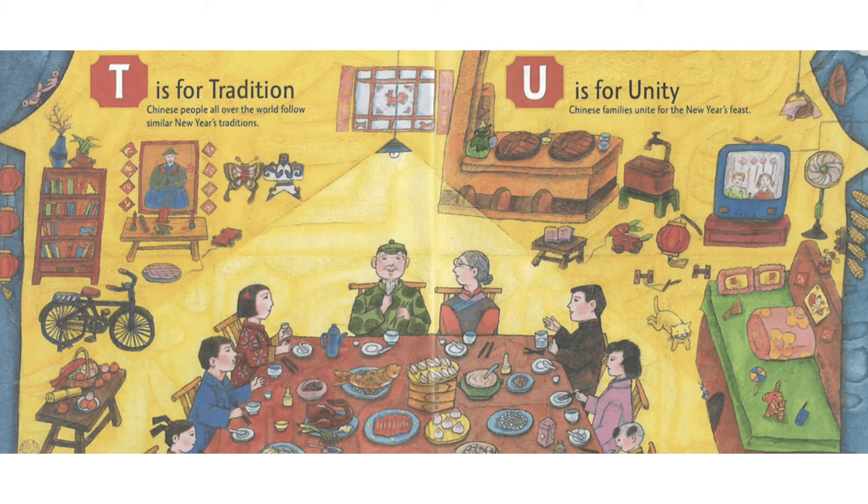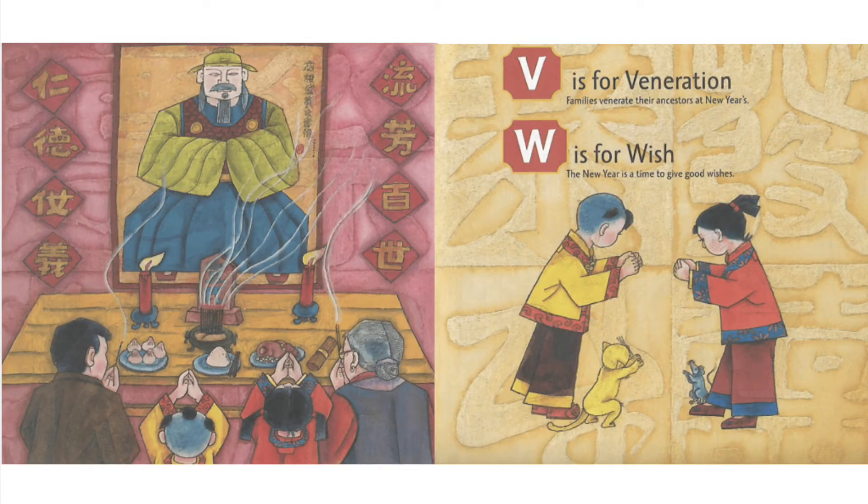U is for Unity. Chinese families unite for the new year's feast. V is for Veneration. Families venerate their ancestors at New Year's.